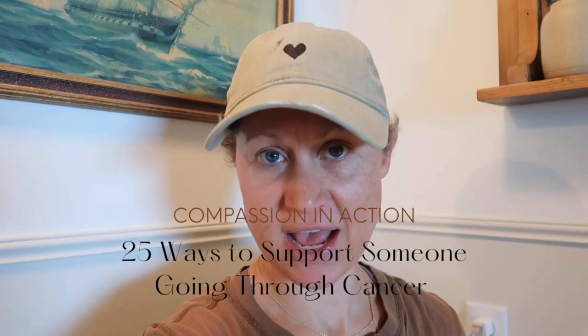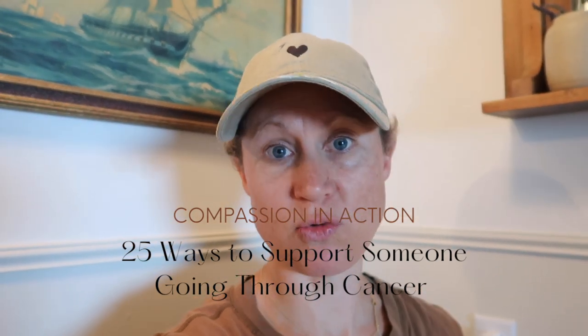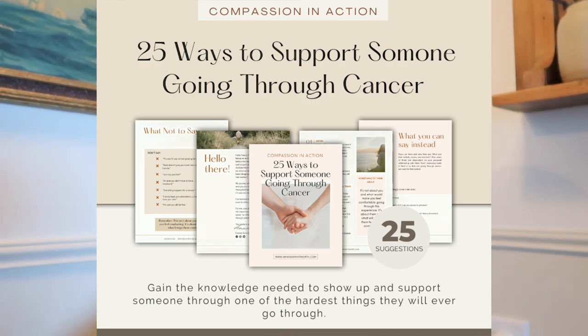I want to tell you about something I've been working on for the last two weeks. I wrote a little ebook and it's called 'Compassion in Action: 25 Ways to Support Somebody Going Through Cancer,' and it is officially available this week. There are two options to buy it — it's $9.99, and there's also a gifted download option. Originally I said I was creating a free guide, but it turned into 20 pages and I realized this is more of an ebook.